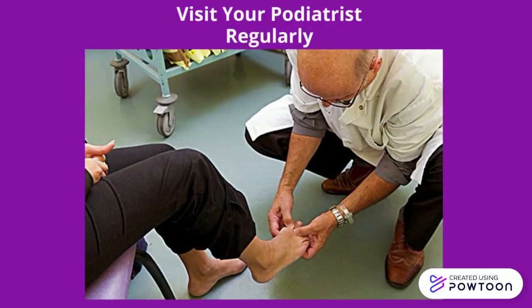Smooth corns and calluses gently. If you have them, check with your doctor or podiatrist about the best way to care for them. Trim your toenails each week when needed. Trim toenails straight across and smooth them with an emery board or nail file. Do not ever cut into the corners of the toenail.